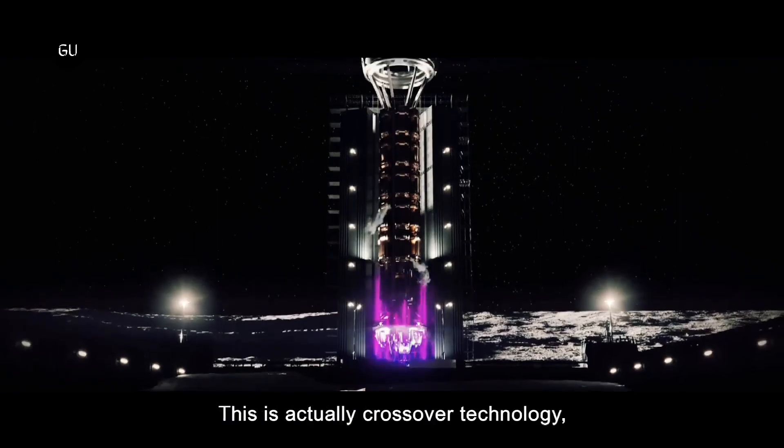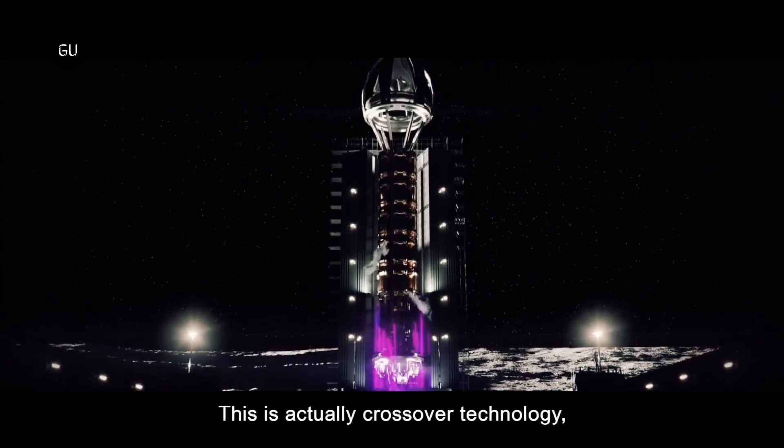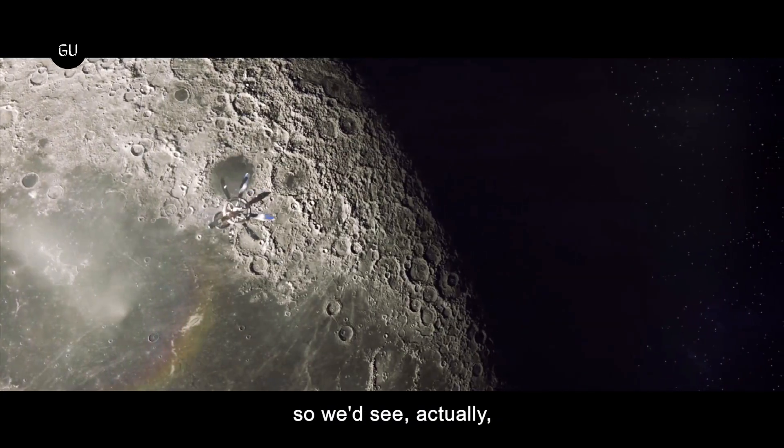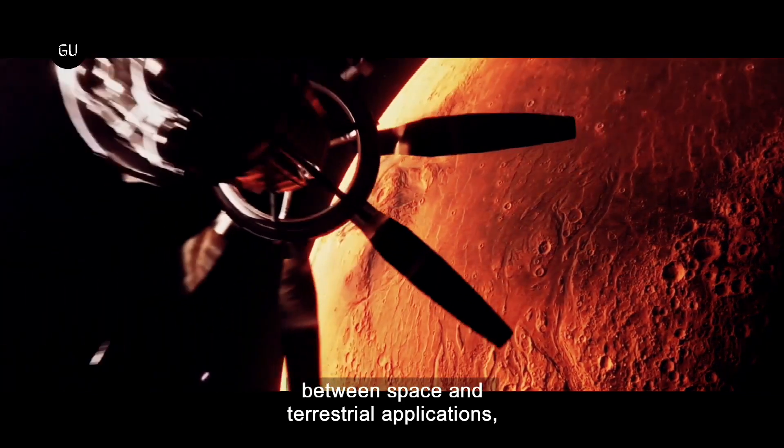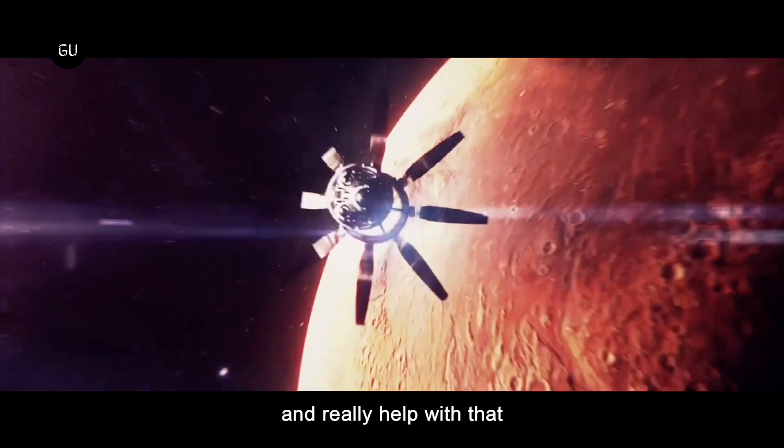The UK Space Agency has awarded Rolls-Royce a £2.9 million contract to develop a demonstrator modular nuclear reactor that could be installed on the Moon by 2029 to support permanent human outposts on the lunar surface.